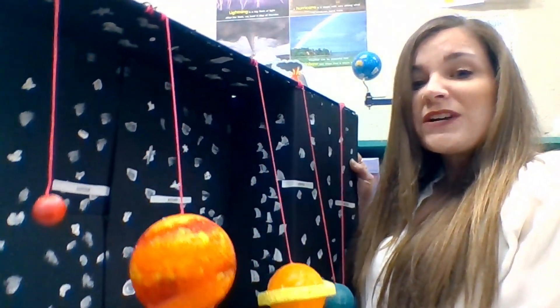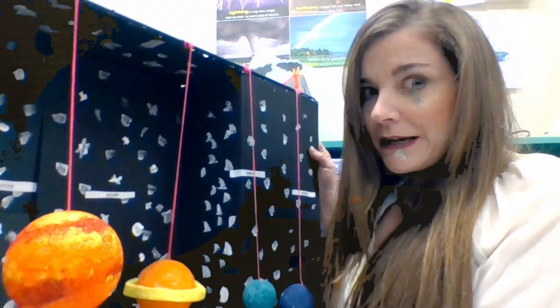So let's get right to it. There are eight planets that orbit our sun within our solar system. We're going to take a look at some of these planets and get some basic information about their position in relation to the sun, using one of my students' solar system projects that she created.